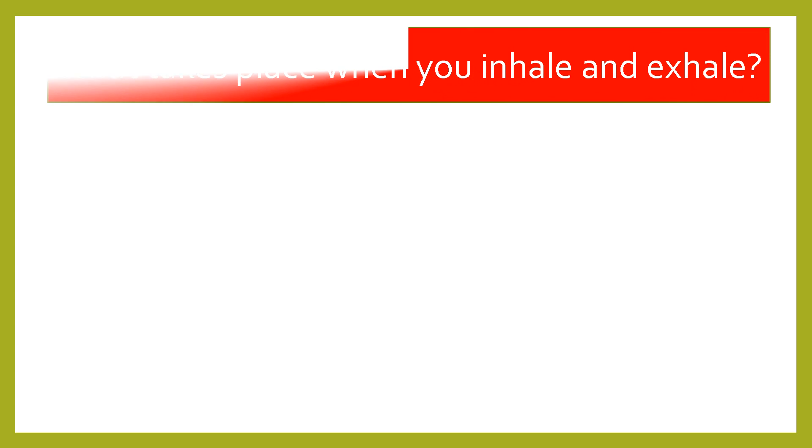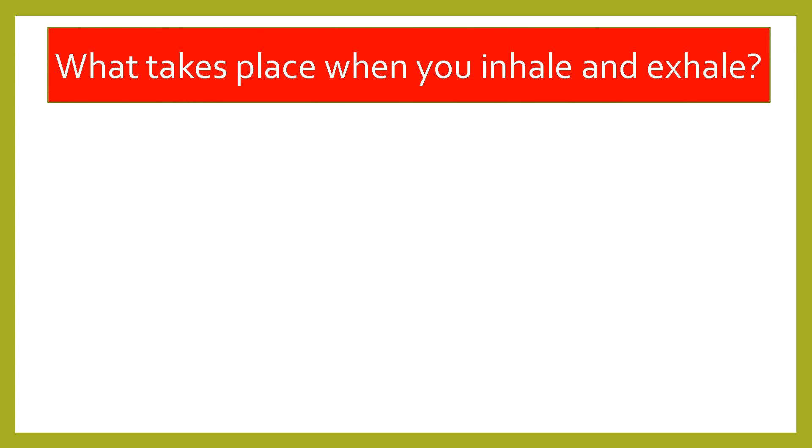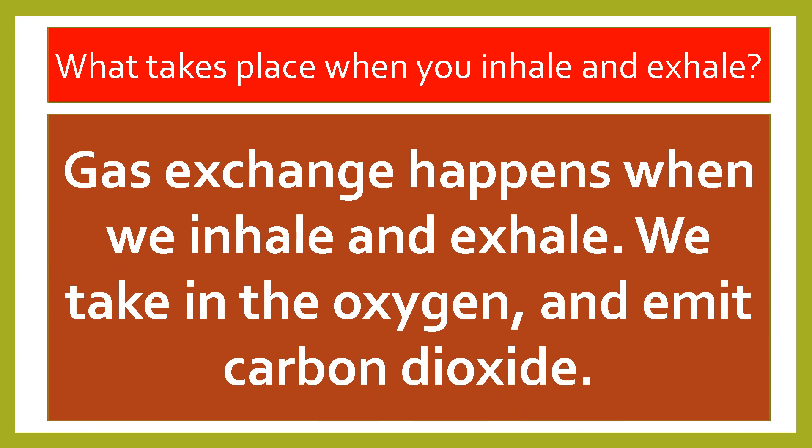For question number two: what takes place when you inhale and exhale? Gas exchange happens when we inhale and exhale. We take in oxygen and emit carbon dioxide.